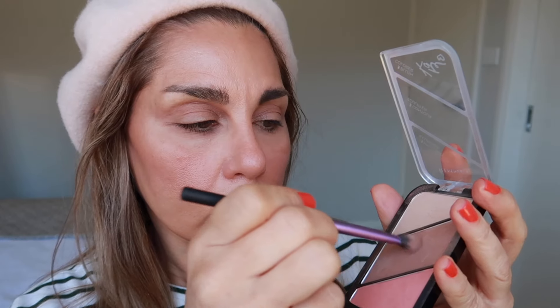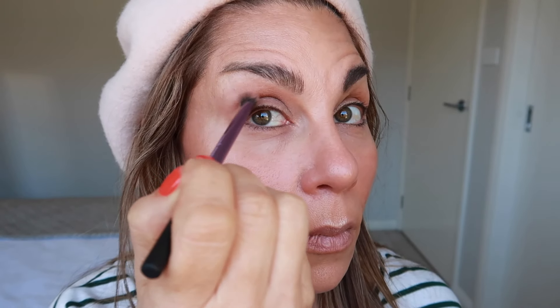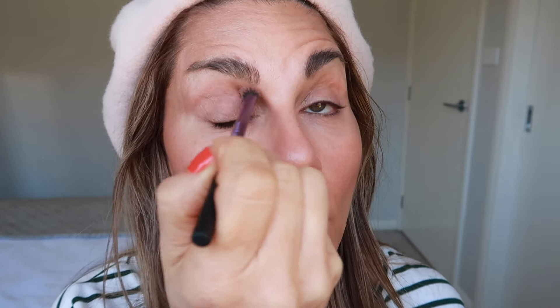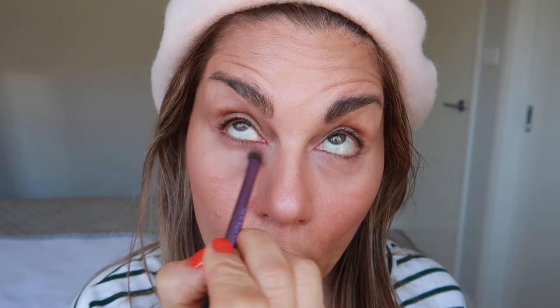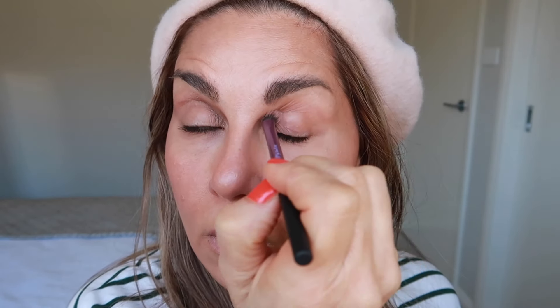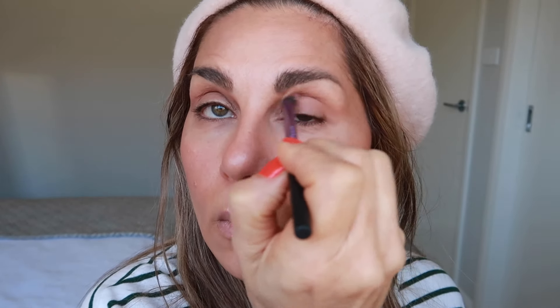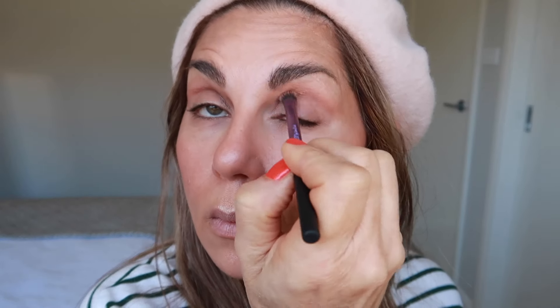Going into the contour shade with a fluffy brush, I'm setting that shadow down into my crease to define it, and also along the lower lash line to give that some definition as well. I also think that overdone eye looks with lots of colors and shades can be aging — at least on me. So my eye look is basically just applying something in the crease and on the lower lash line, and maybe a little shimmer on the lid. I like to keep it simple with eyeshadow.